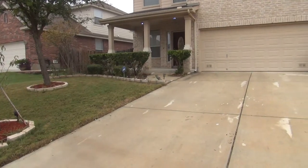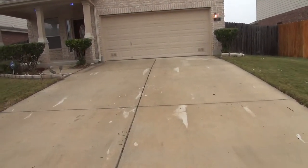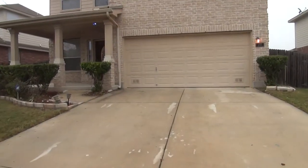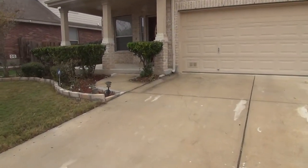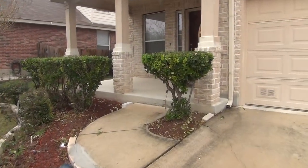This home comes with neutral colors and blinds throughout, and all the wet areas have tiles. On the first floor of this home, you will find the formal dining, kitchen, breakfast nook, family room, and half bath.